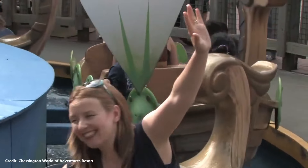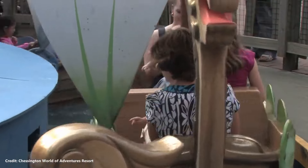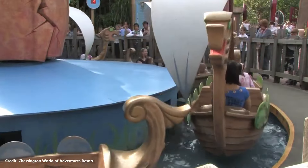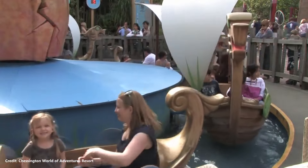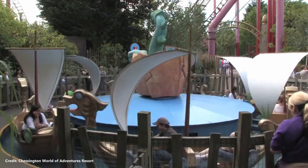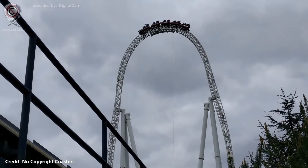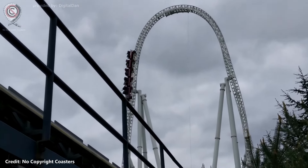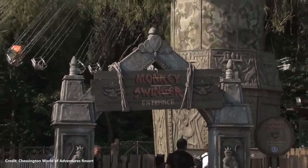Due to the proximity of Thorpe Park and Chessington World of Adventures, which are located within 20 miles of each other, Merlin Entertainments — who operate both parks — made a point to differentiate them by marketing to different audiences. Thorpe Park is aimed at thrill seekers, mainly teenagers and young adults, whereas Chessington is mainly aimed at families with young children.